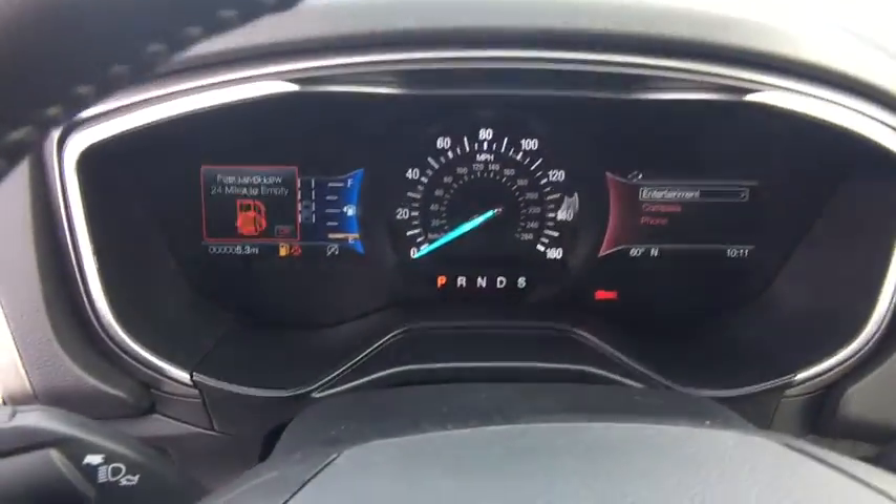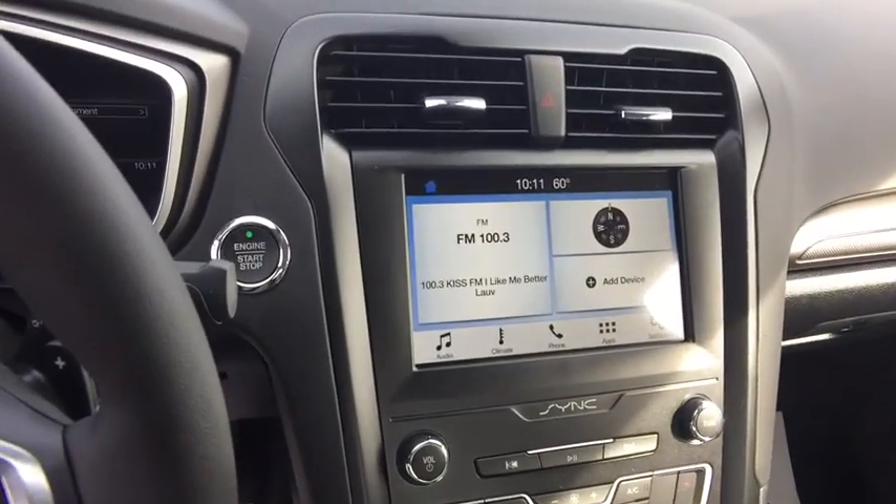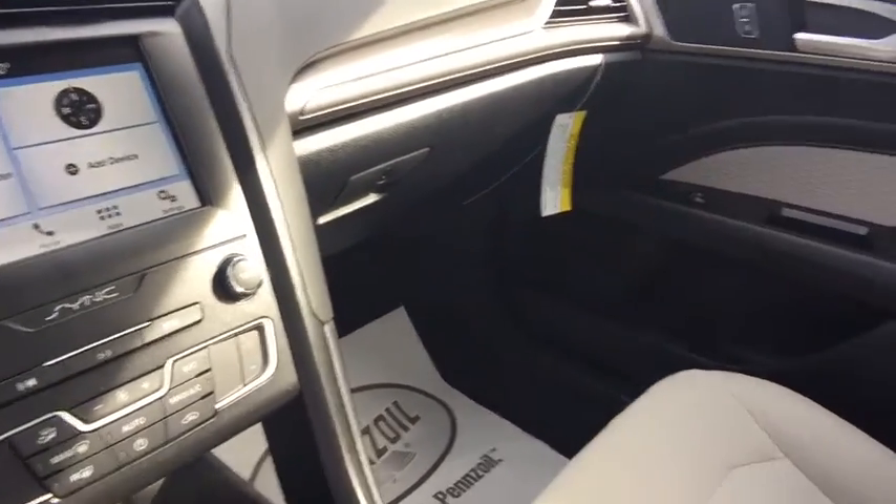Rear window defroster, remote keyless entry, brake assist, overhead console, panic alarm, power moonroof, tachometer, power driver's seat.